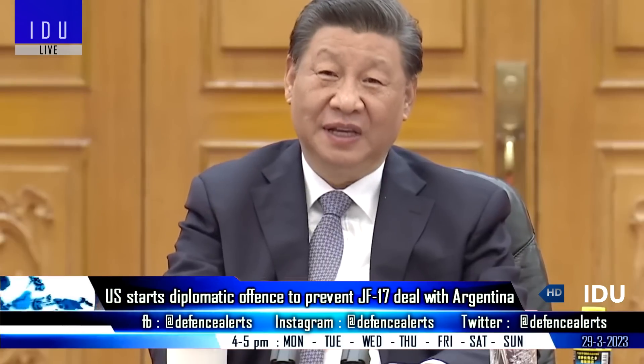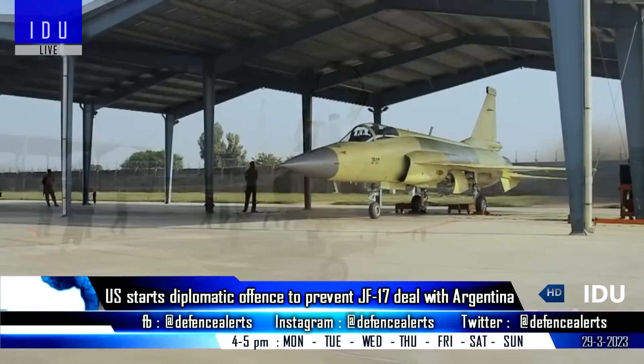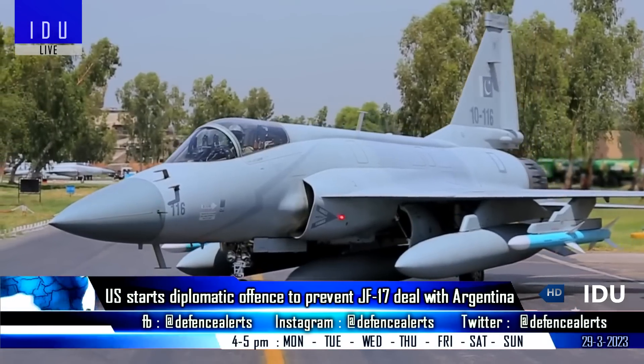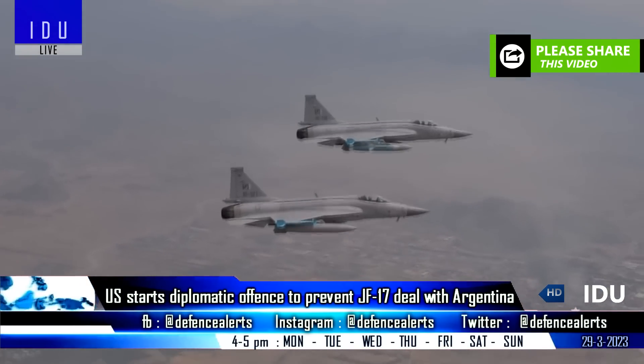Chinese media has reported that Argentina is close to signing a deal with China for the purchase of JF-17 fighter jets, that will also see the setting up of a production plant for local assembly of the aircraft in the country, and Argentina will also have export rights of the JF-17.